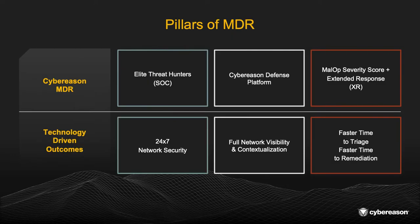The first of these three pillars are our elite threat hunters, located in our SOCs around the world. We have our customers secure every minute of every day, and we are the ones working nights, weekends, and holidays, so you don't have to.